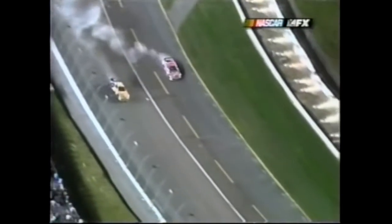Jeff Burton just barely got stopped in the 99. He'll definitely have to get four tires as well.